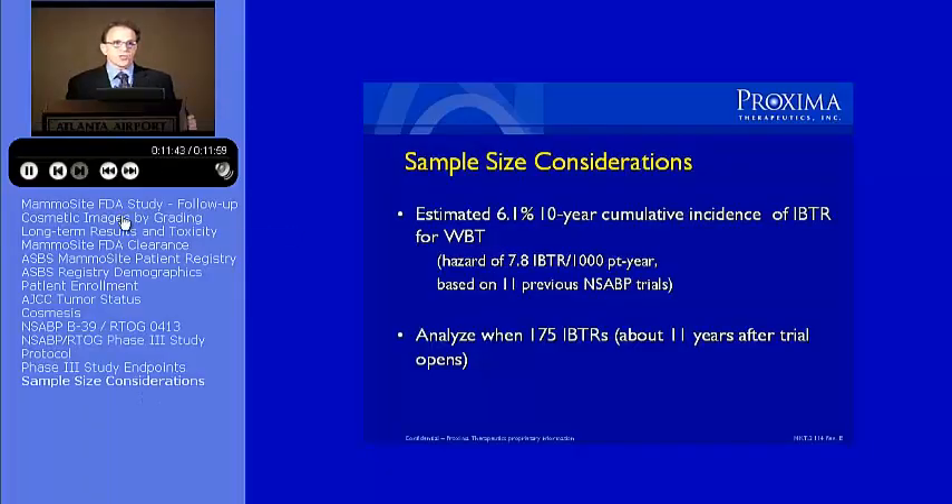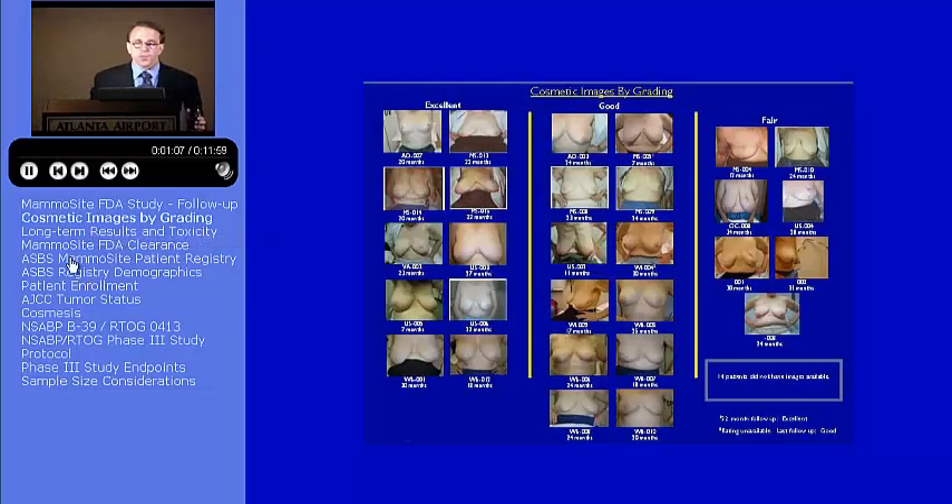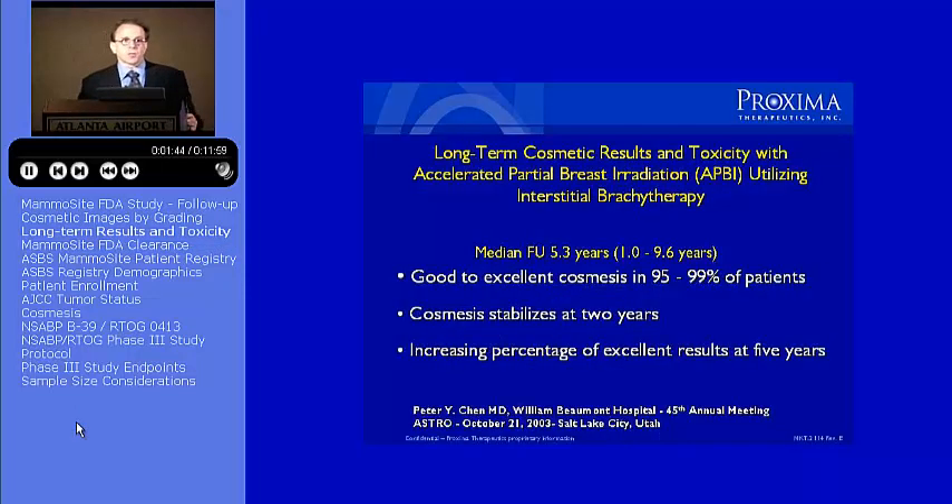On partial breast irradiation using the mammocyte — the data from the FDA study, the data from the American Society of Breast Surgeons, and then finally showing you where we're going with partial breast irradiation. I believe all of the cosmetic images were available on all these patients, as we try to do. One of the questions I always hear whenever I talk about partial breast irradiation is that people tell me that over time the cosmetic results deteriorate.